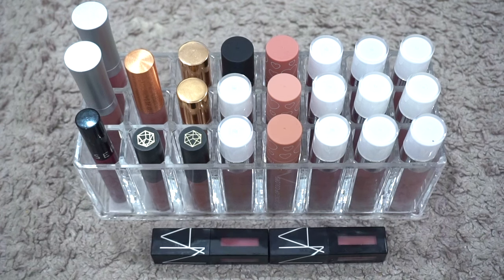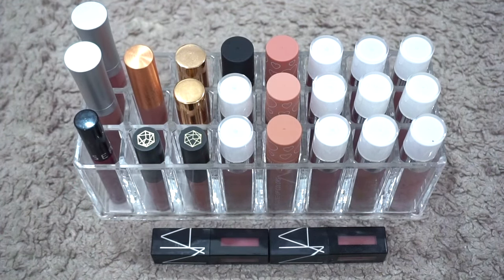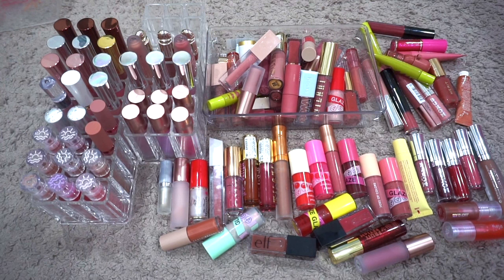For liquid lipsticks, I currently have 25. Last time I had 26, so my numbers went down slightly. I decluttered two mini Too Faced Melted Mattes and got this Live Tinted Hue Cream — everything else is the same. The two NARS ones are in my chopping block again this year. I probably won't buy very many liquid lipsticks — I'm just keeping these until they dry up and don't plan on replacing them, so we'll see where this number stands.